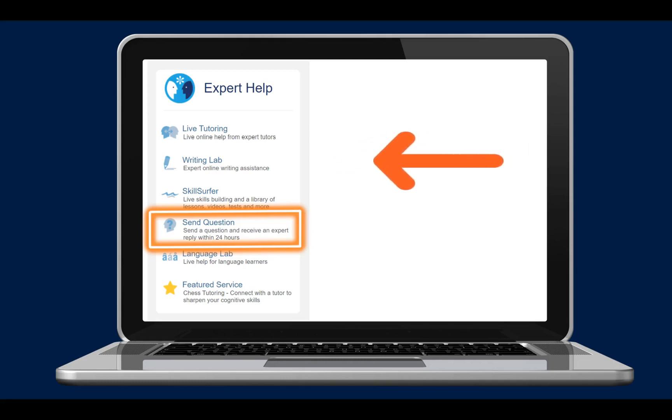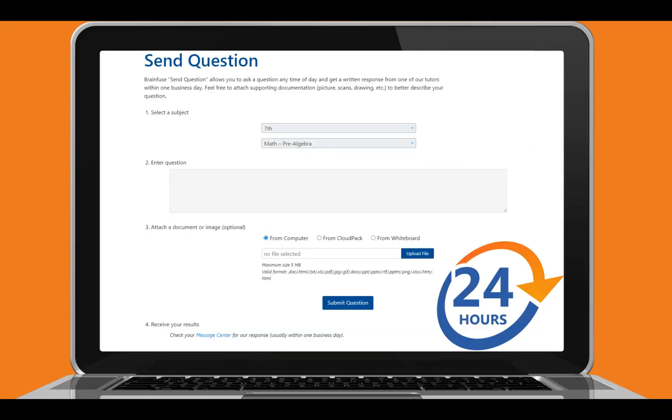Students can also get help by using the send question feature. Students just select their grade level and then type out their question. They can also attach documents like a worksheet. This is a great option for getting help outside of the live tutoring hours. Students can ask a question anytime day or night and get a response within 24 hours.